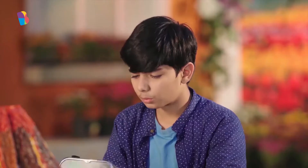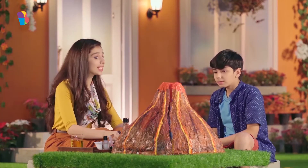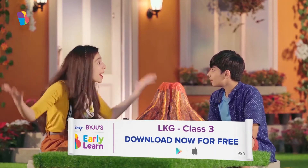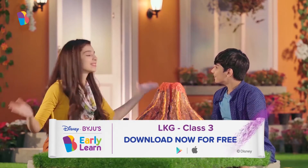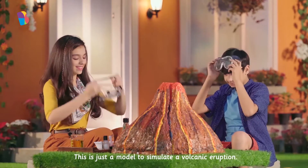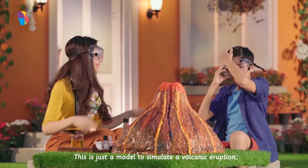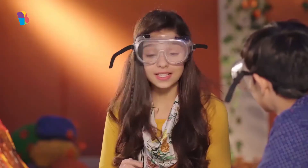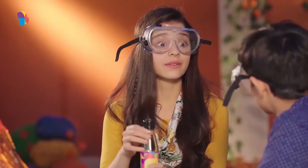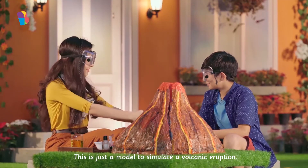Put these on. Why? We are going to make this volcano erupt. How? It's very simple. Make sure you have an adult to help you. Alright. First, we need to add some vinegar into this. Varun, can you do the honours?